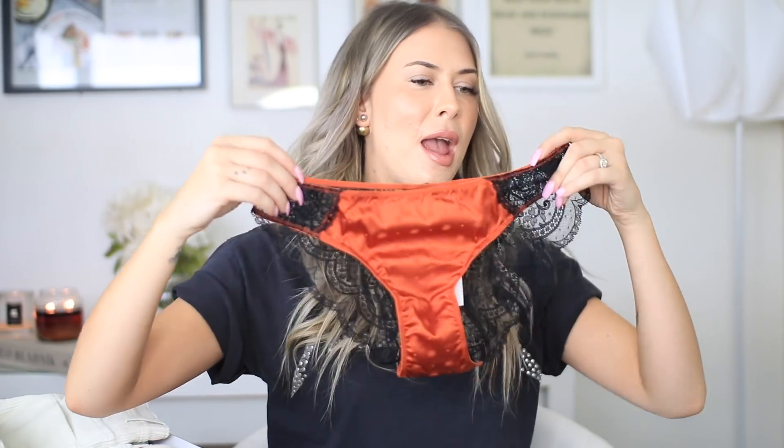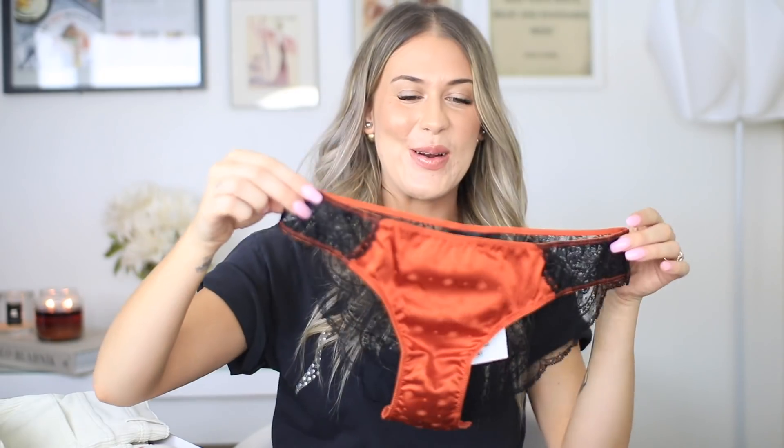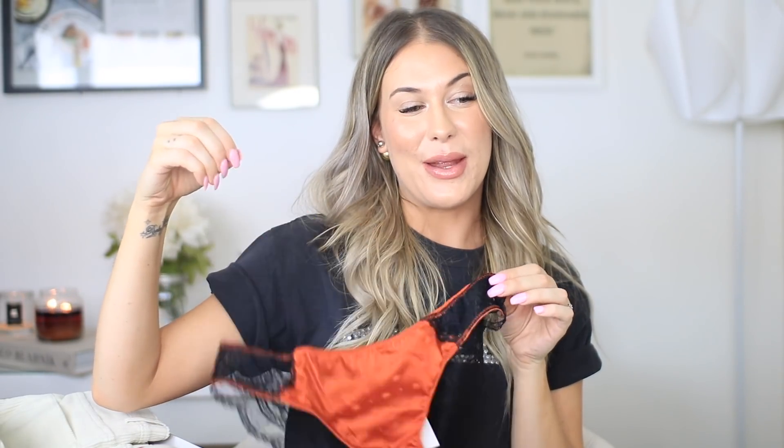Next I picked up this bra — like how gorgeous is this? I love the colors on it and around the edges it has little suns, which are so freaking cute. I got this in a size 6 which I think will probably fit. I also got the matching panties — they're so freaking cute but they do look like they might be a bit big. I also got them in a size 6.